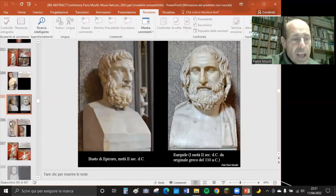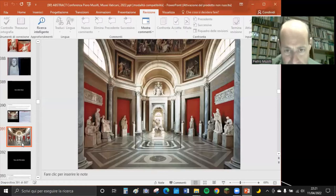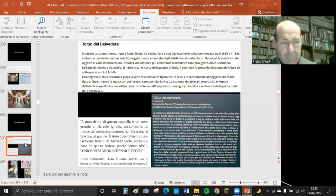Abbiamo anche busti come Epicuro, Euripide, Socrate. Dalla Sala Rotonda si passa nella Sala delle Muse, famosa per le statue delle muse - la musa della poesia lirica Polimnia, la musa dell'astronomia eccetera - e soprattutto per il Torso del Belvedere, posto al centro della sala.